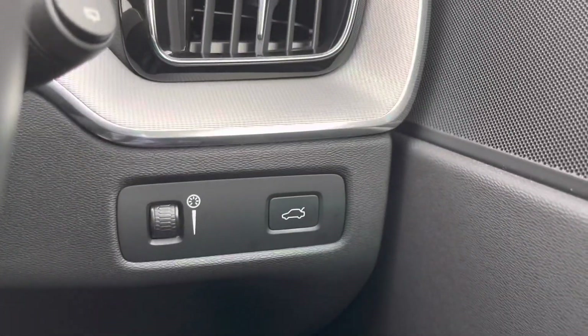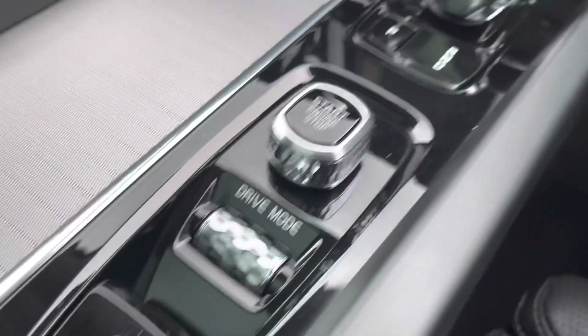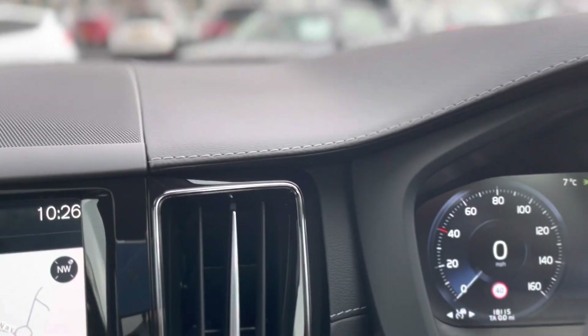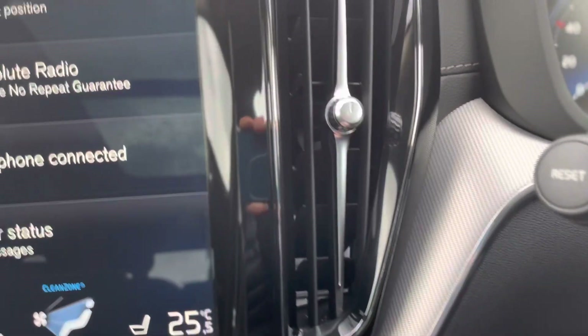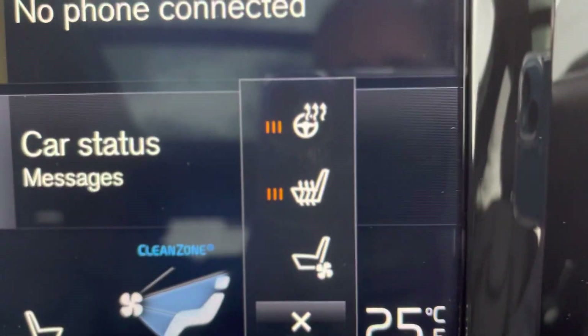I thought it had heated seats — I was checking and I was absolutely struggling to find the button, so I was going to say I was incorrect. But there they are — heated seats and a heated steering wheel as well!